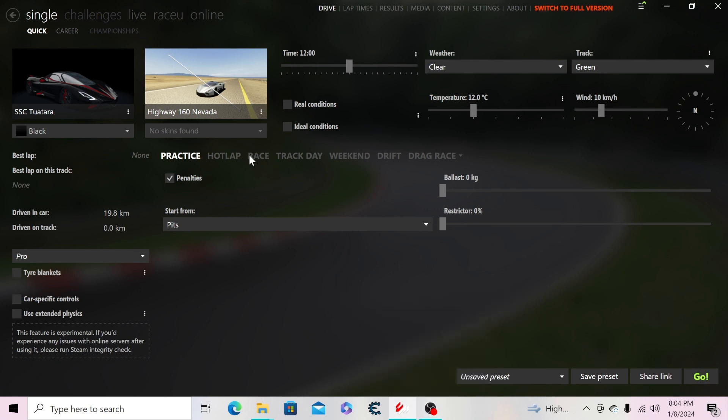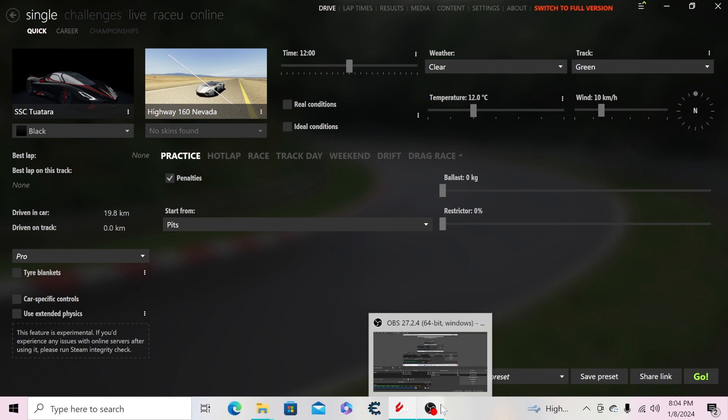In the next video, we're going to take a look at the SSC Tuatara right here and go through all its specifications and stories. If you enjoyed the video, please leave a like, hit subscribe, and hit the notification bell so you won't miss another upload. I'll see you guys in the next video, take care.